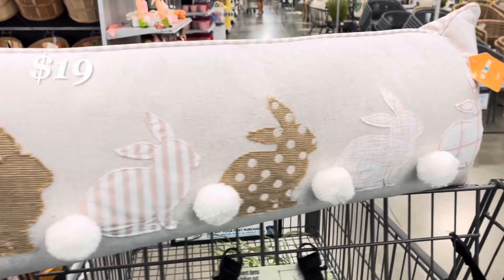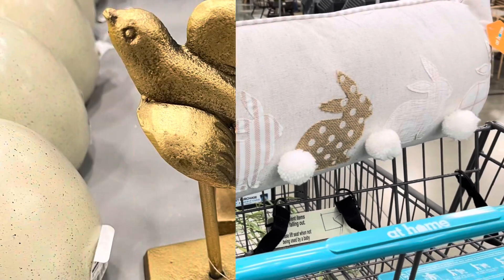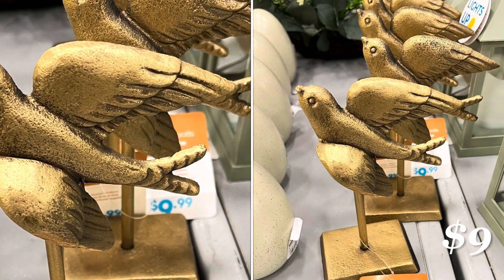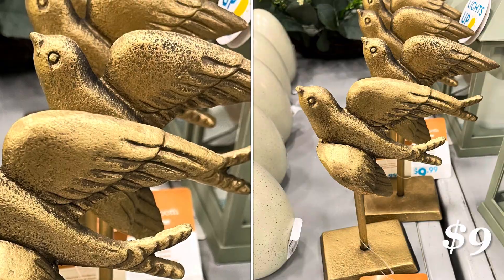I loved this pillow because it was cute and neutral. These are nicely done in a matte gold finish and they don't scream Easter to me, so I think these could be displayed all year round on a bookshelf or entry table.